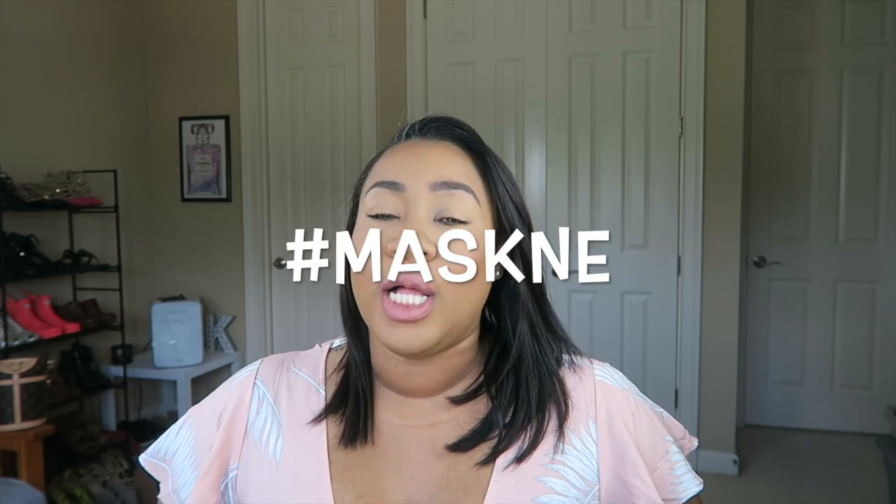I'm super excited to film this video because now that the global pandemic is long-standing here in America, I'm having to wear a mask every single time I leave the house if I'm going into an establishment. Having to do that multiple times a week, sometimes for like an hour on end, has really done a number on my pores and my skin. I have what I'd like to call maskne — that's when you get clogged pores or acne or blemishes from wearing your mask for long periods of time.